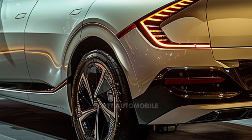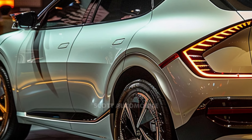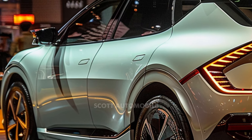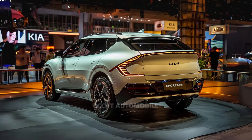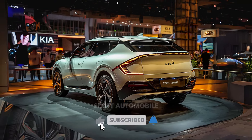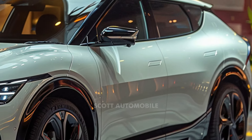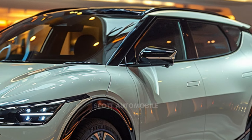Balancing form with function, the interior of the Sportage is set to prioritize spaciousness and offer state-of-the-art conveniences. Expect cutting-edge technology, an intuitive layout, and premium materials to characterize the cabin. Connectivity will be key, with Kia likely including its latest communication and infotainment systems as standard across all trim levels.